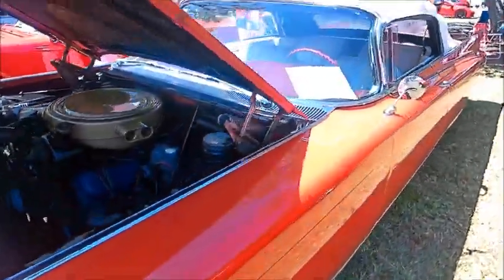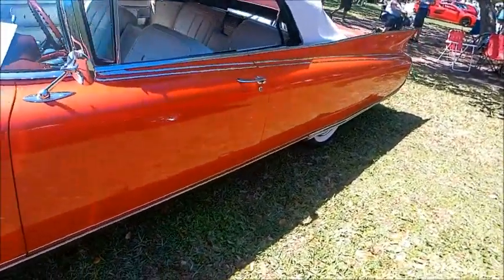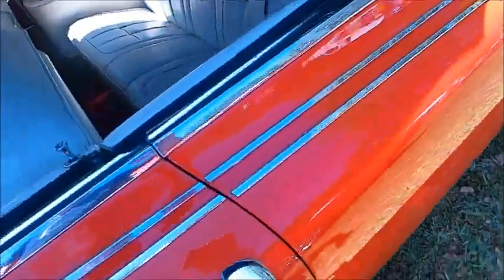So this Cadillac is ready for any season of the year. Beautiful red color, spotless white top, and white interior.